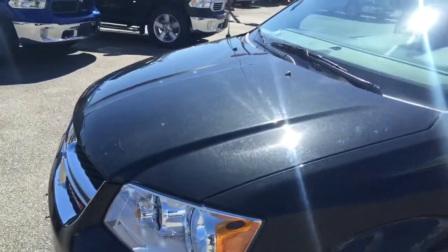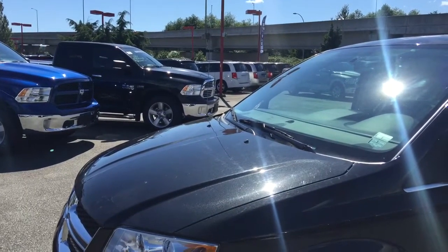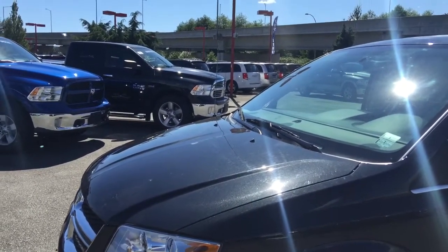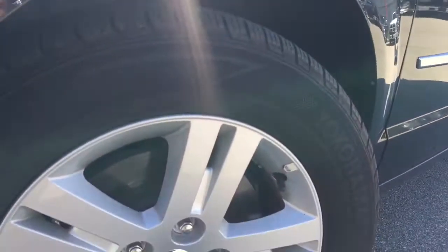Underneath this hood you have a 3.6 liter V6 VVT Pentastar engine. This is a powerful engine — it's actually award-winning and legendary. It'll help you pull up to 3,500 pounds while still maintaining great fuel economy.